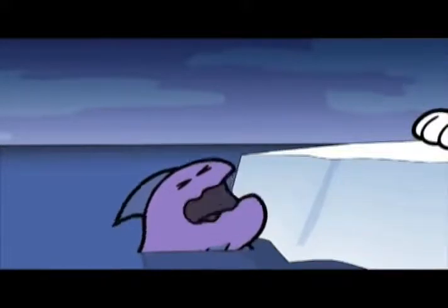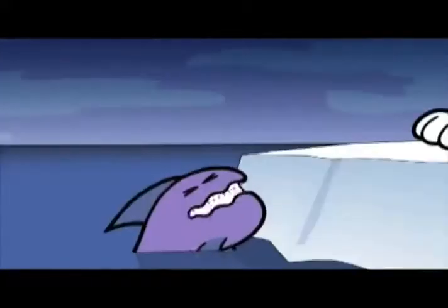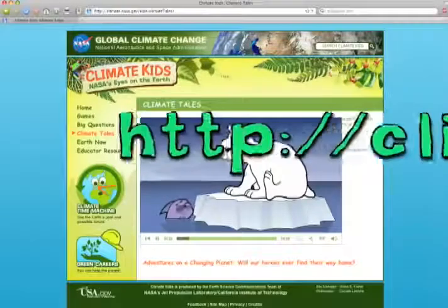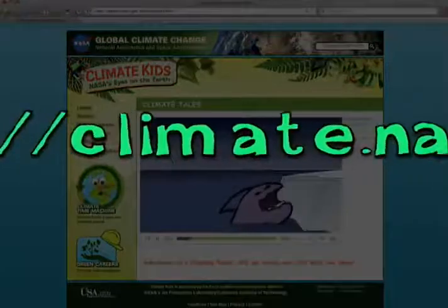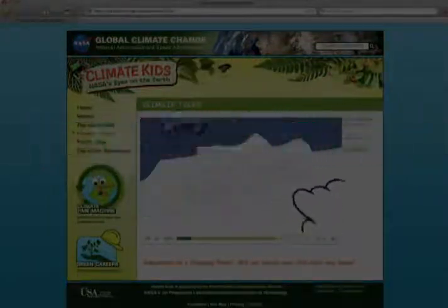One animated character remarks: Kind of far south for a polar bear, ain't ya? — to which the bear replies that its habitat is shrinking and it fell asleep on the wrong iceberg. Climate Kids can be found at http://climate.nasa.gov/kids.